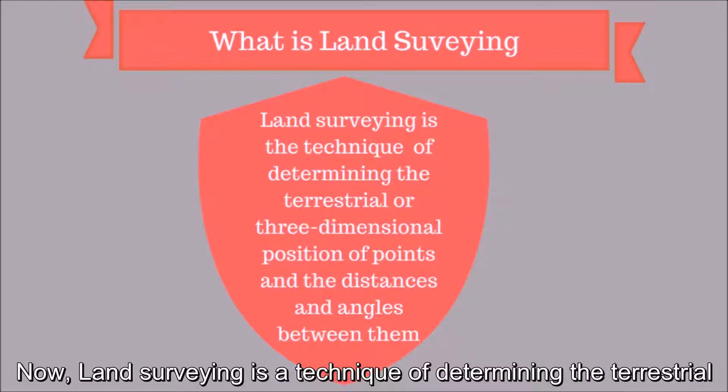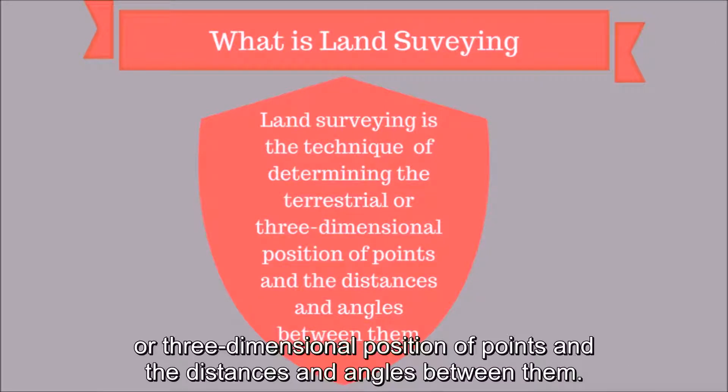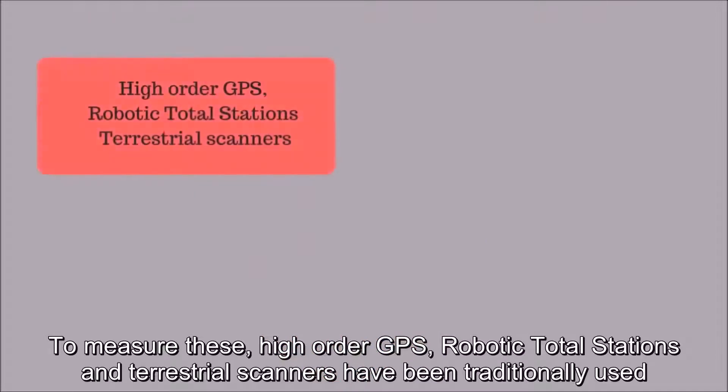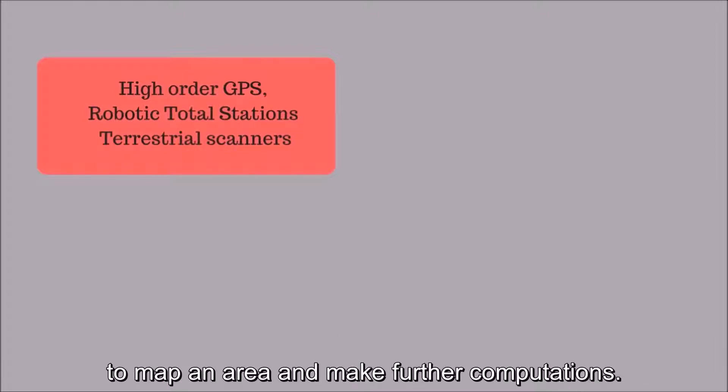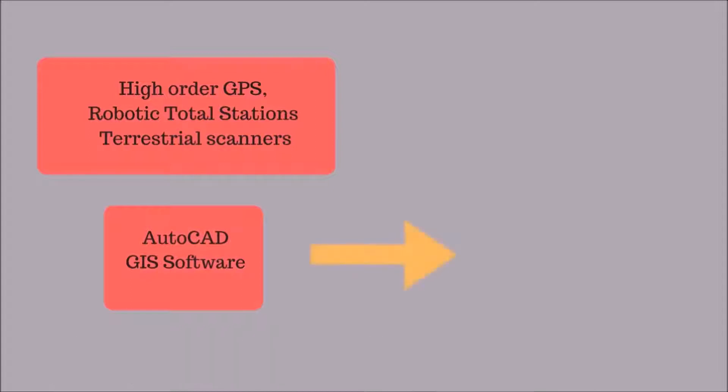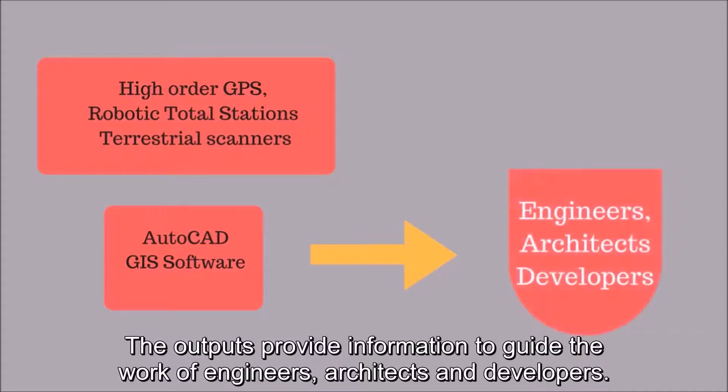Land surveying is a technique of determining the terrestrial or three-dimensional position of points and the distances and angles between them. To measure these, high-order GPS, robotic total stations, and terrestrial scanners have been traditionally used to map an area and make further computations. Surveyors have then used software such as CAD and GIS software to draft plans and map on-site measurements. The outputs provide information to guide the work of engineers, architects, and developers.